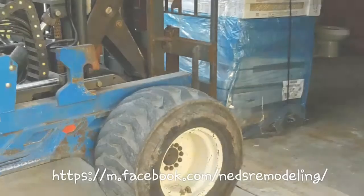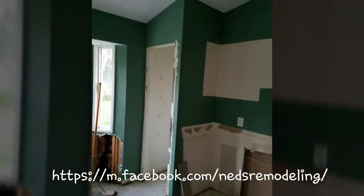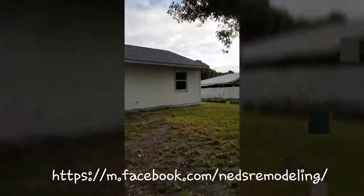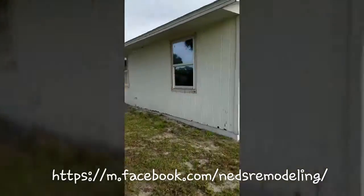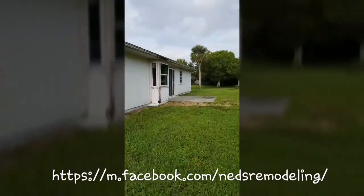At this point we are getting our materials together and we started the demo process. We went with our hardy backer boards to replace the rotten T1-11.